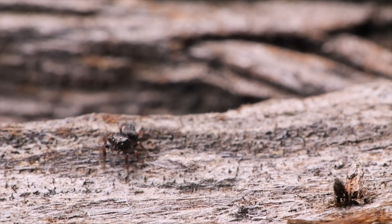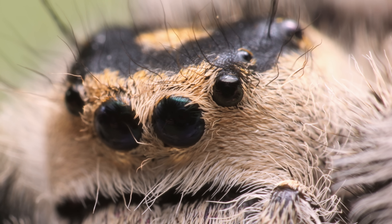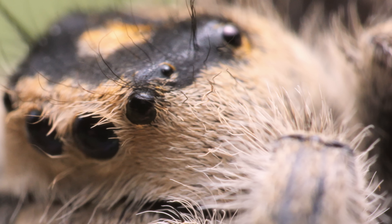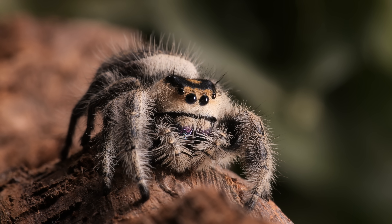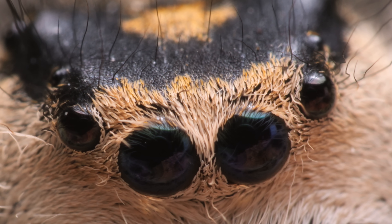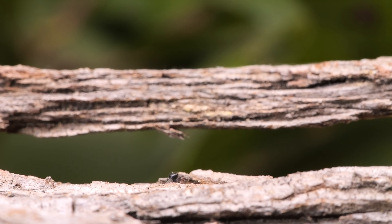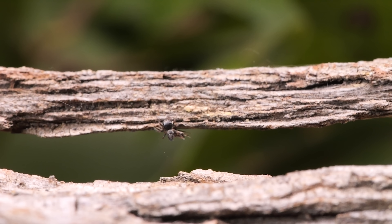Jumping spiders' keen eyesight is fine-tuned for daytime hunting — they have eight eyes. The three smaller pairs on the sides see motion, making it hard for predators to sneak up on them. Their central pair are their principal eyes, allowing them to see crisp detail and vivid color, and helping these cuties judge distance so they can land on target.